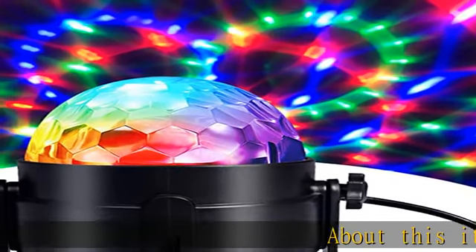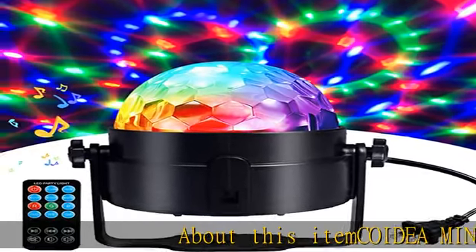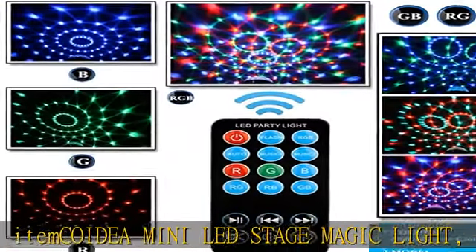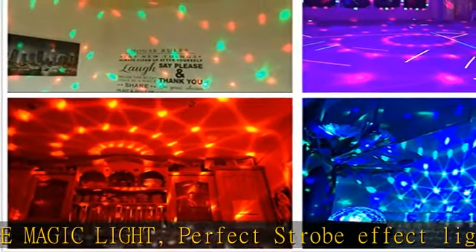About this item: COIDEA mini LED stage magic light. Perfect strobe effect lights will dance to the rhythm of the music. When music is on, the light will dance and flash to it, which is so cool.